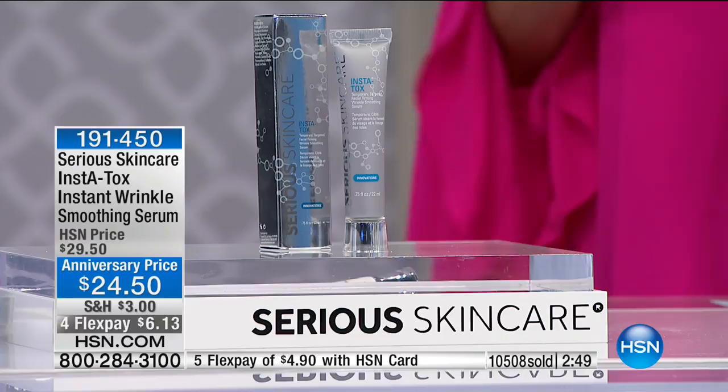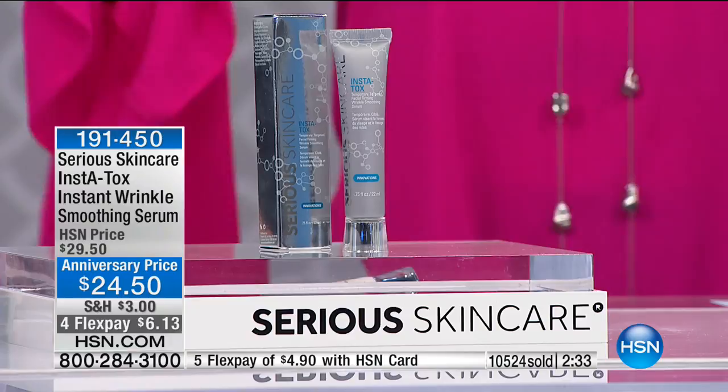We've had 22 anniversaries here at HSN with Serious Skin Care, and this is only the second time we have ever offered you a special price on the Instatox. You have 30 days — get it home, use it, and if you're not satisfied, you can send it back.